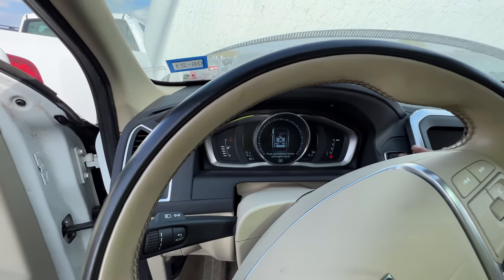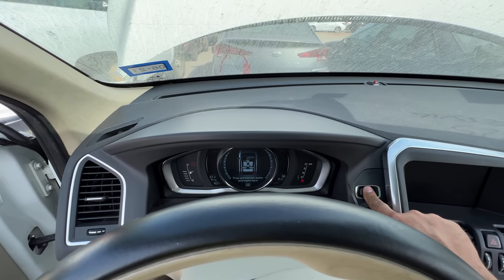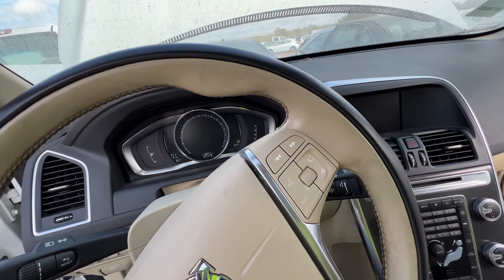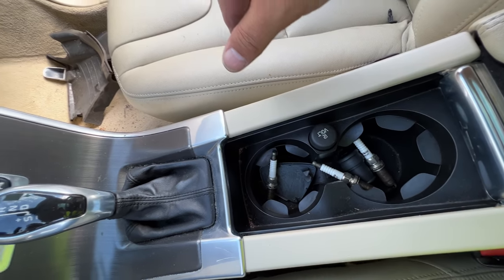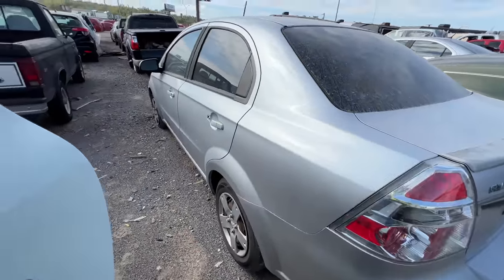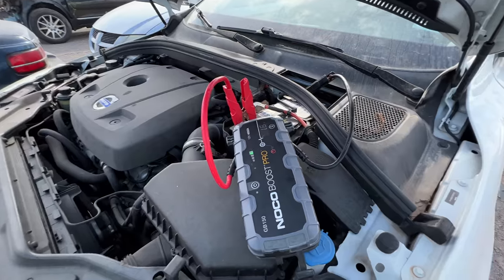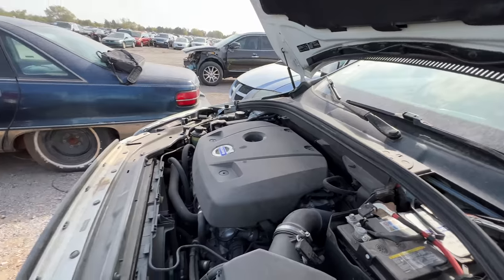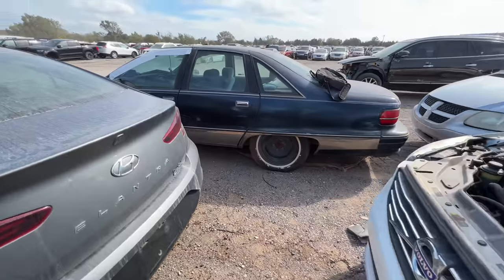It doesn't even click — doesn't even sound like the starter's trying to engage. Press and hold start button until engine starts. Nothing. Start in progress — no it's not. She's not gonna start. I didn't expect it to start — I saw that spark plug in the front seat and knew it wasn't gonna happen. I was hoping that with the spark plugs out it would at least crank over and give me some sign of life, but she didn't. So we're going to walk away from it and leave it be.